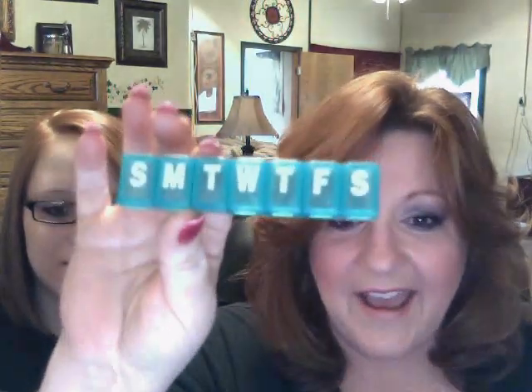While I was there, I also got a little pill organizer. I just take a vitamin and one small pill a day, but I sometimes forget if I've taken them or not. For a buck, I got this so I won't forget to take my pills.